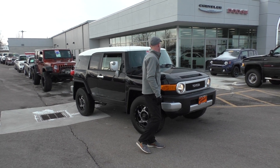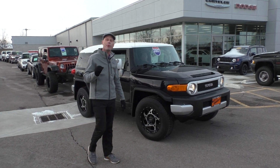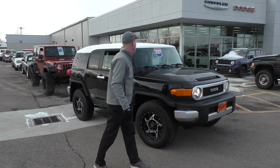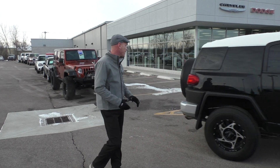Here's an awesome 2007 Toyota FJ Cruiser. Love these things — super capable four-wheel drive off-road capability on this. Fully loaded, $13,995 on that, and you don't see too many of those so you don't want to miss out.